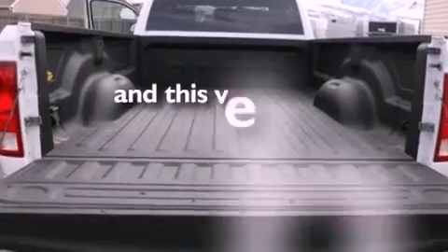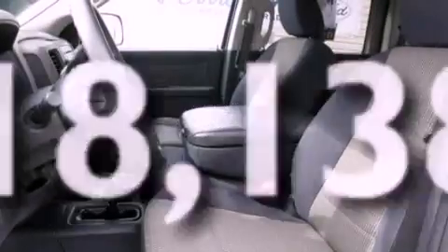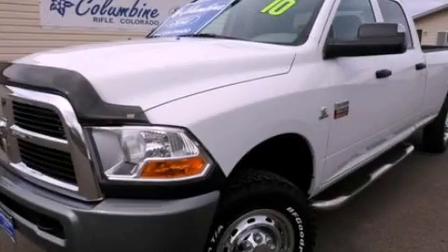This vehicle has fewer than 19,000 miles on the odometer. This vehicle is sure to sell fast. Call and arrange your test drive today.